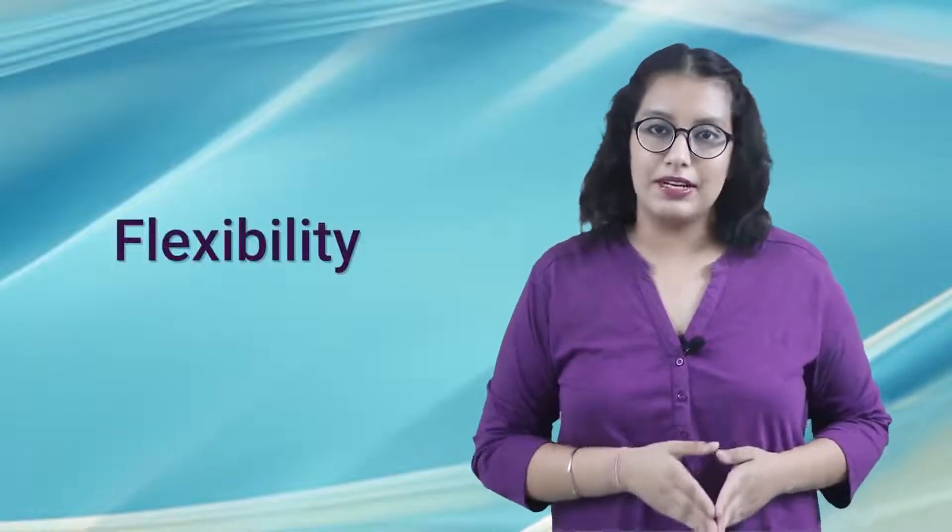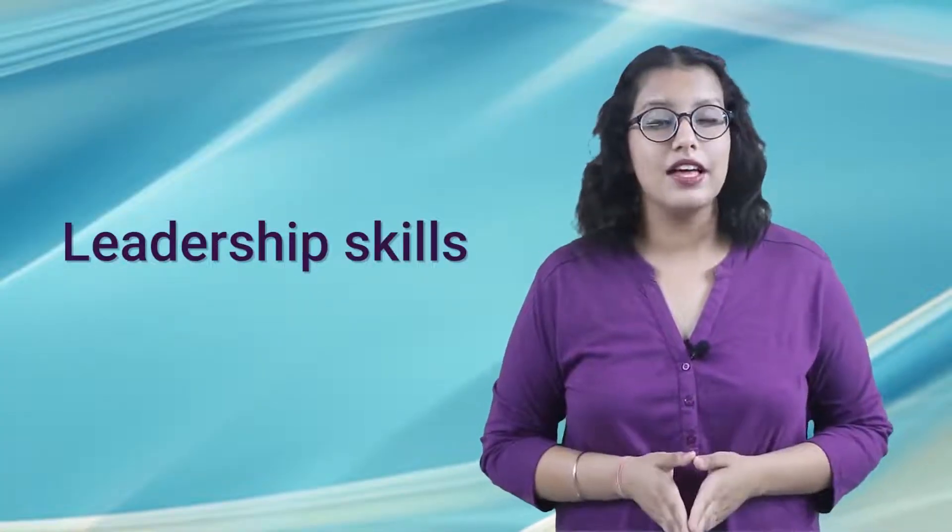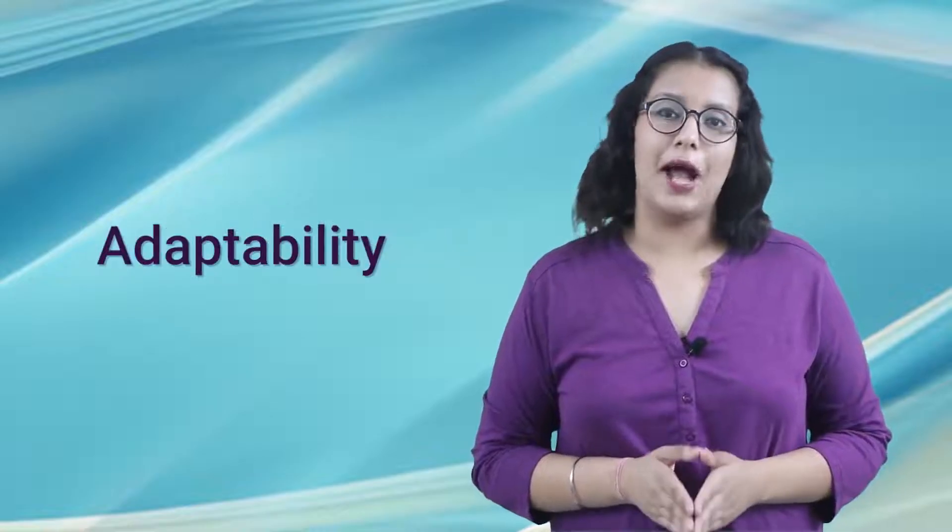Now let us look at the required skill set which is essentially required for this course. These are flexibility, communication skills, empathy, leadership skills, physical fitness, and adaptability.